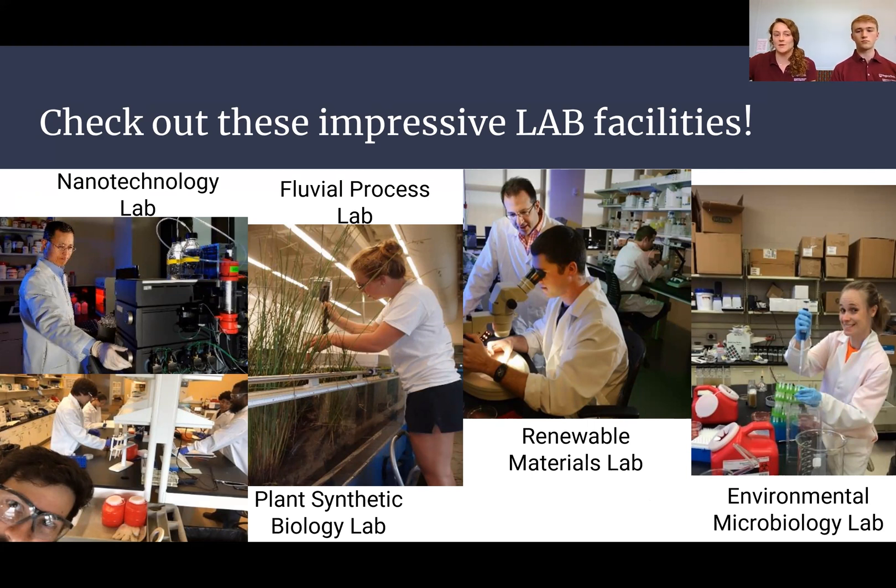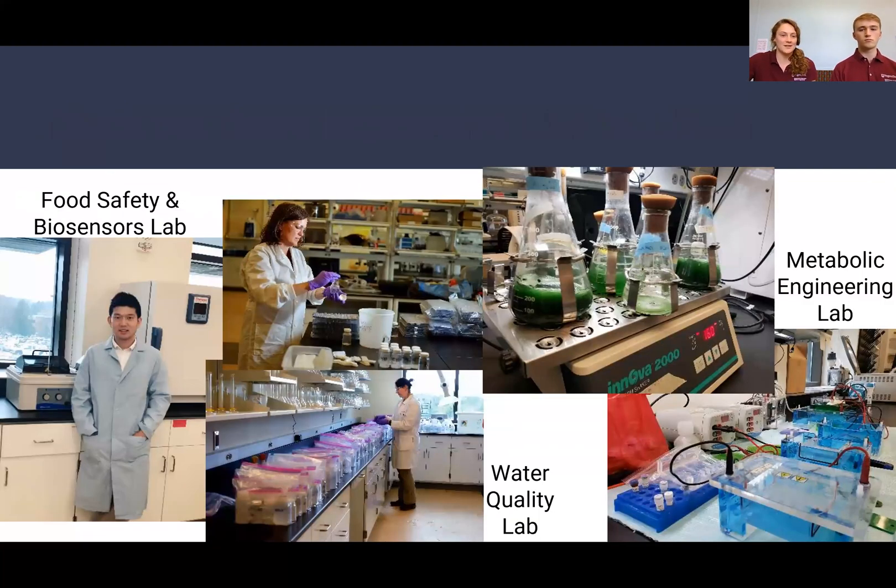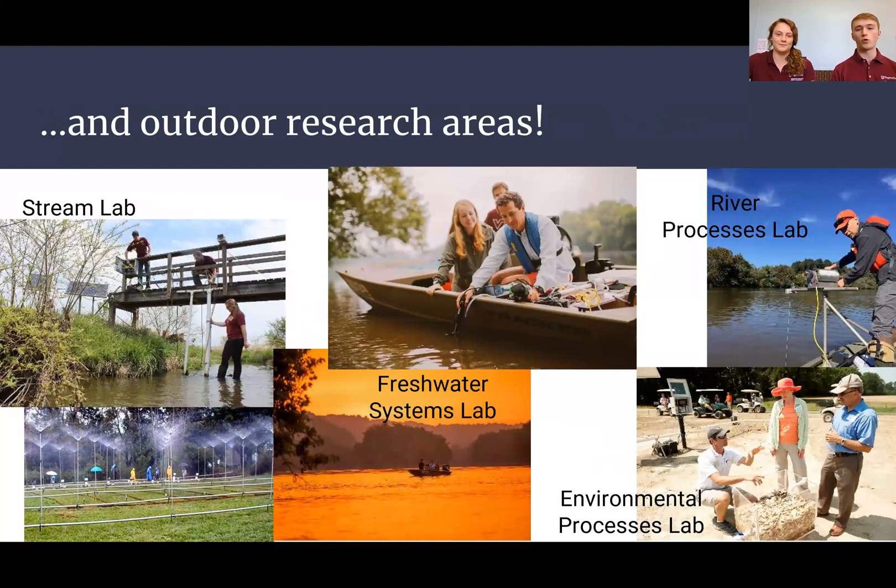These are the actual facilities where research takes place — really nice facilities, mostly in HABI on campus, with some environmental resources and field sites as well. We also have the food safety and biosensors lab, which is up and coming, and the metabolic engineering lab. There are outdoor research areas such as the stream lab on Stroubles Creek and sites as far as Maryland.